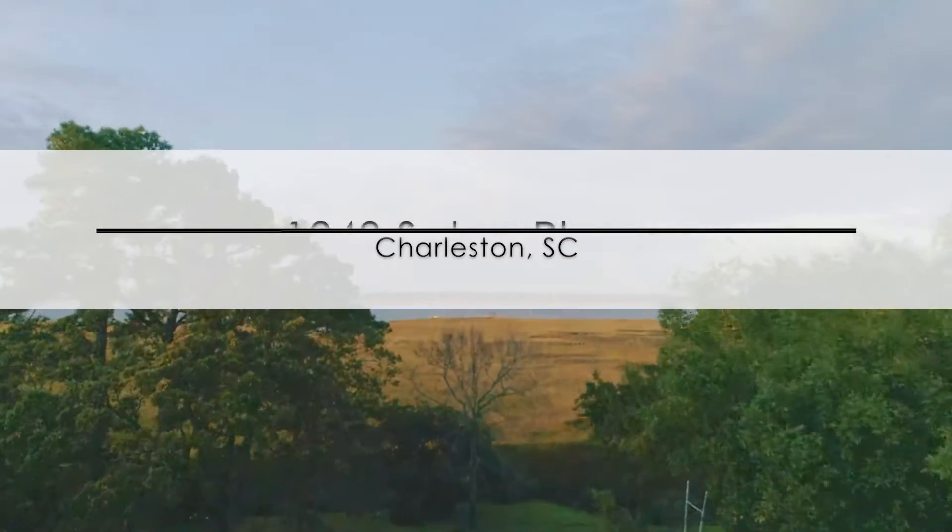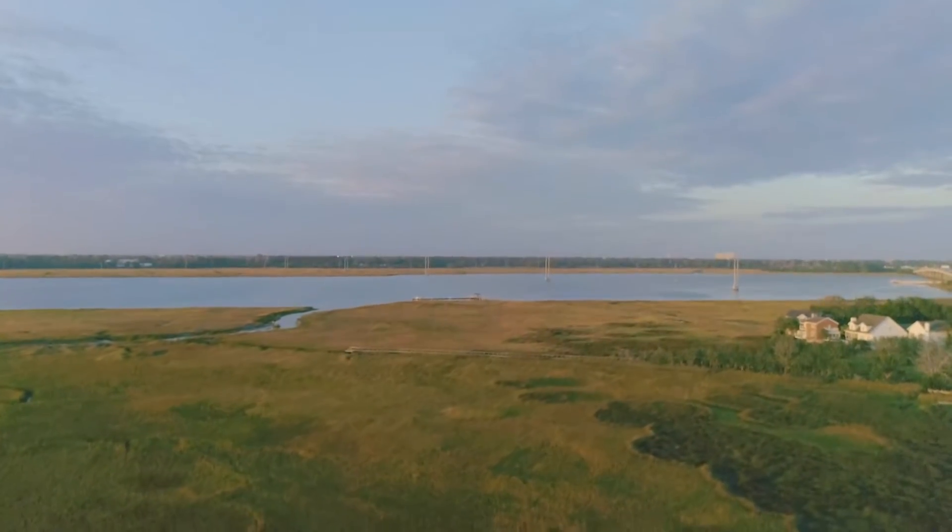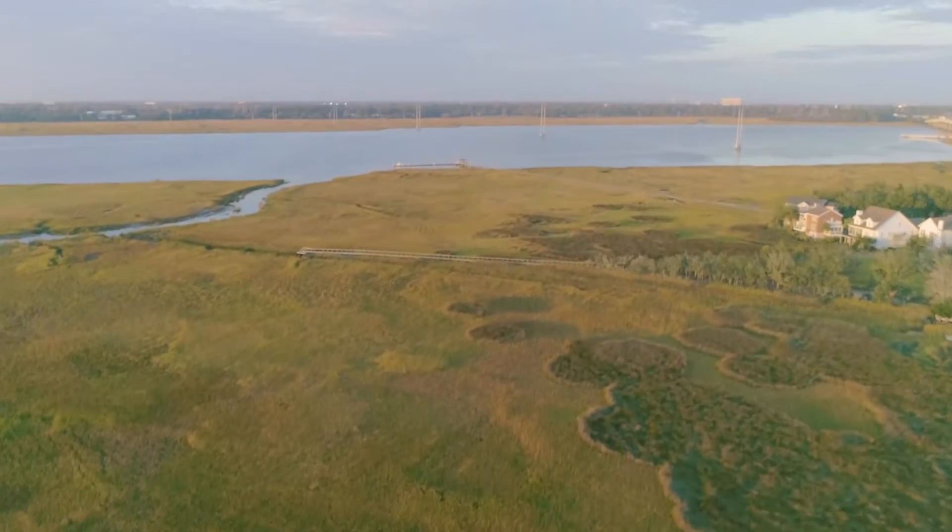Welcome to 1248 Seaton Place located in the West Ashley section of Charleston, South Carolina. The neighborhood is Sandhurst, a very desirable place.